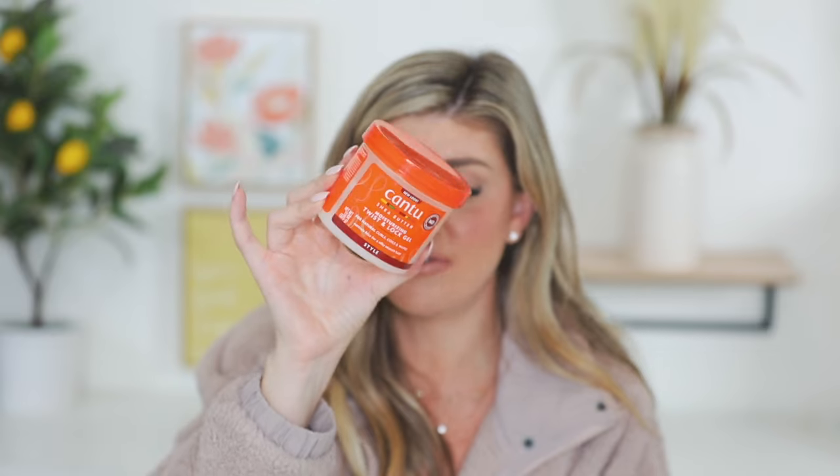I get it on Amazon. I think it's like six bucks for the whole tube. It's awesome — definitely a must have.